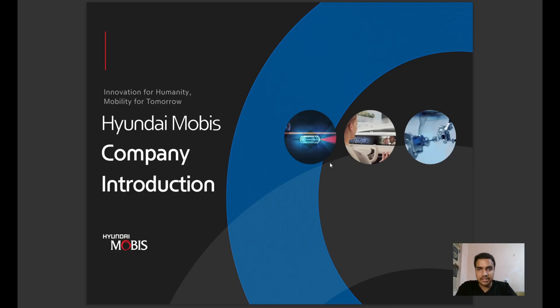Before jumping to the selection procedure, let's look at what Hyundai MOBIS is and what it really does. The name Hyundai is not new for any of us — we all know that Hyundai is one of the major car manufacturers in the world. Hyundai MOBIS is its sister company that handles their research and development projects. It has its headquarters in South Korea and four overseas research centers, one of which is in Hyderabad, India.